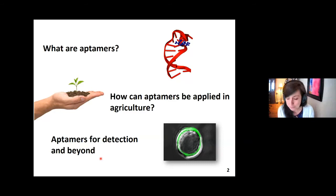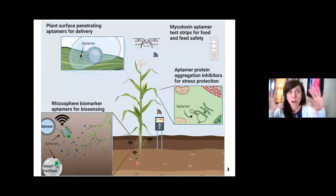This little cartoon is kind of my talk in a picture. We do a lot of work in food safety, and some of the aptamers we develop are for mycotoxins — agricultural toxins of economic and health concern — and we've developed strip tests for that. Then I want to get into the second half of our talk about our smart fertilizer: detecting signals in the rhizosphere, signals coming from crop roots, and using those to deliver nutrients in a smart way. If I have time, I'll talk about aptamers for delivery and aptamers for stress protection.